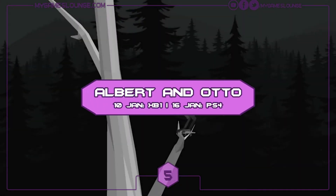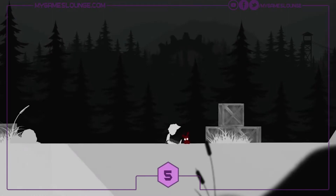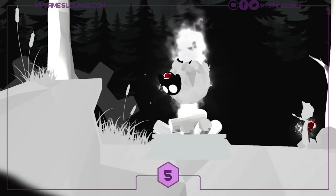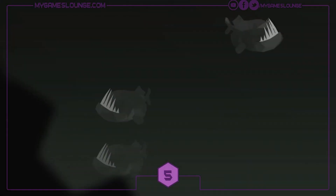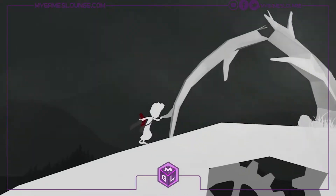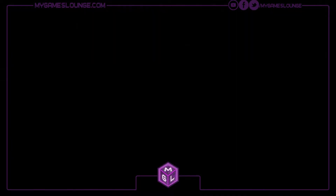At number 5 we have the interesting-looking Albert and Otto, a very stylish black and white 2D platformer coming to PlayStation 4 and Xbox One on January the 16th from K Bros Games and Digerati distribution. It's already available on PC. This one's called The Adventure Begins — you're thrown head first into a haunting world in 1939 Germany in search of a mysterious girl with bunny ears. There are clues scattered around in the form of drawings on post boxes and shards the player must put together.